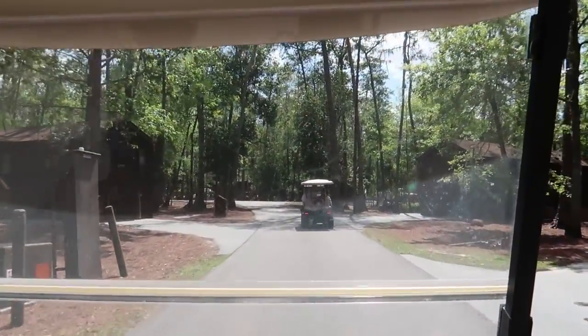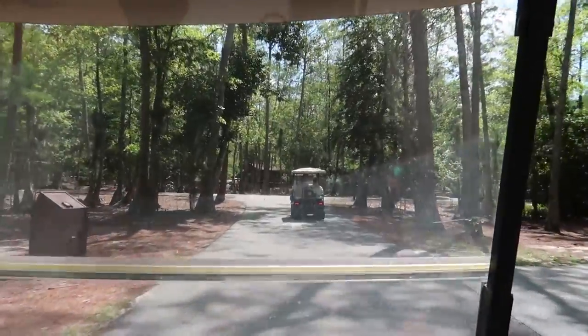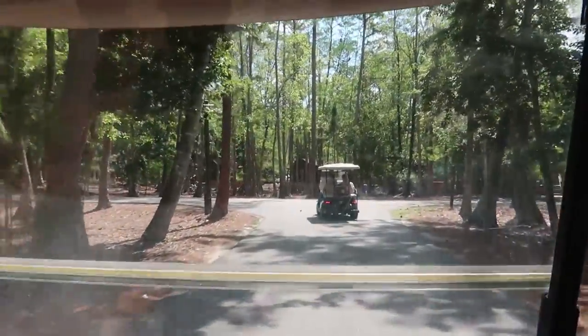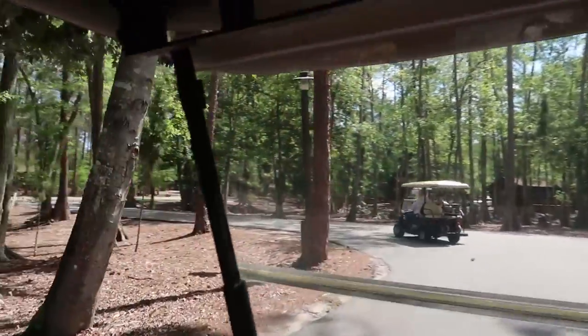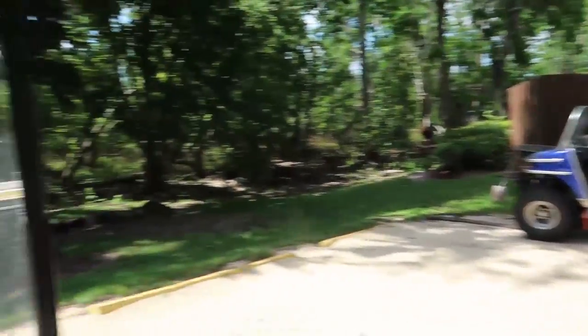We are following another golf cart, which is pretty exciting. We just basically went around a little loop. Back when I was training for the Star Wars 10K, we actually trained back here and it was really nice. There's a really nice running trail back here.